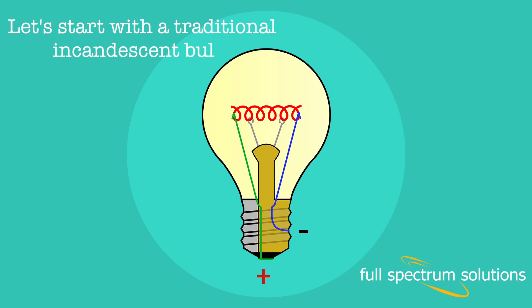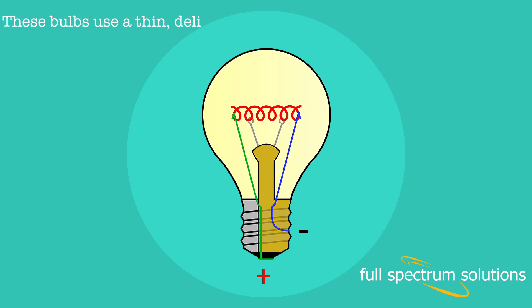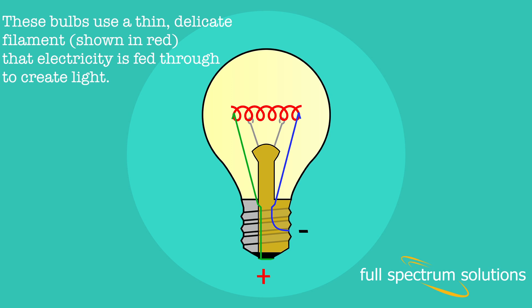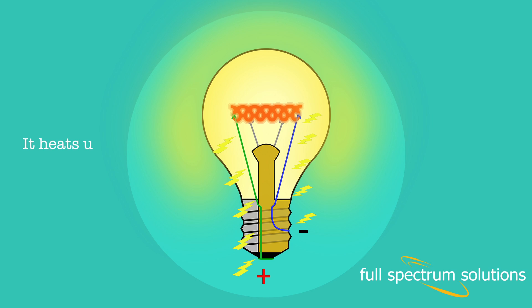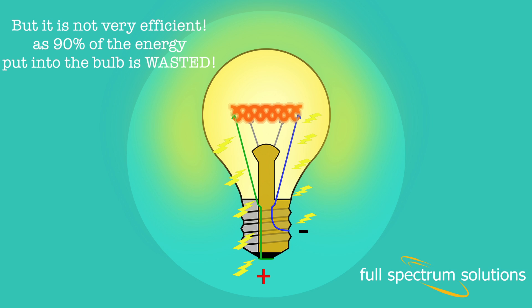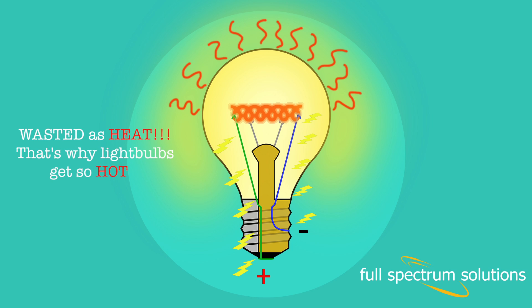Let's start with a traditional incandescent bulb. These bulbs use a thin, delicate filament that electricity is fed through to create light. As electricity is fed through this filament, it heats up and emits light. We've been doing it this way since 1897, but it's not very efficient, as 90% of the energy put into the bulb is wasted — wasted as heat. That's why light bulbs get so hot.